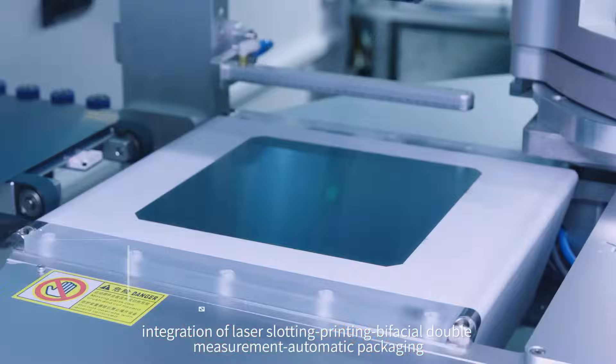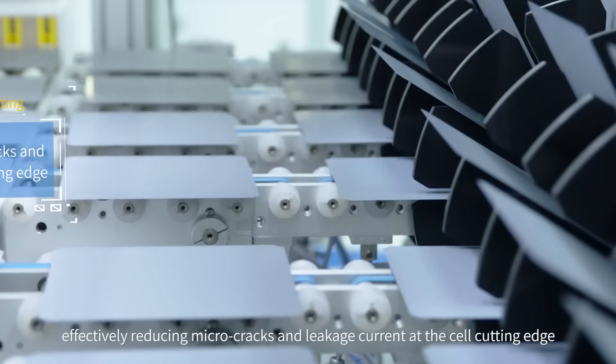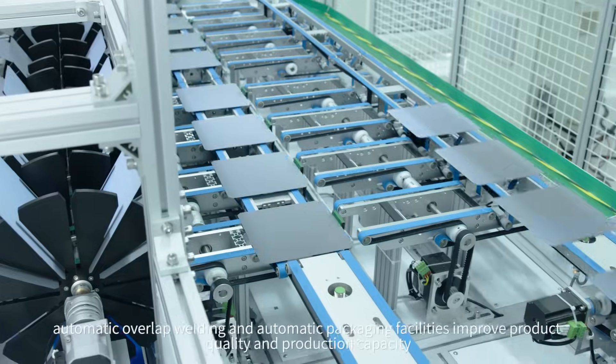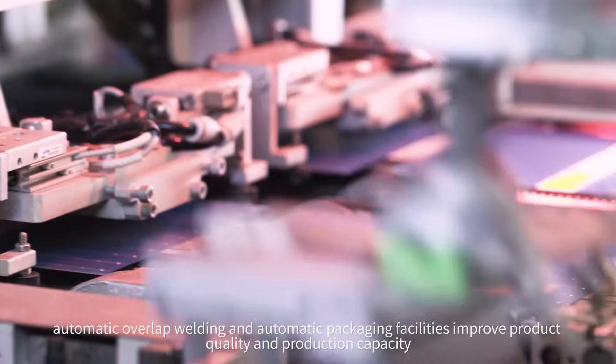Integration of laser slotting, printing, bifacial double-measurement automatic packaging, and non-destructive laser cutting effectively reduces micro-cracks and leakage current at the cell cutting edge. Automatic overlap welding and automatic packaging facilities further improve product quality and production capacity.